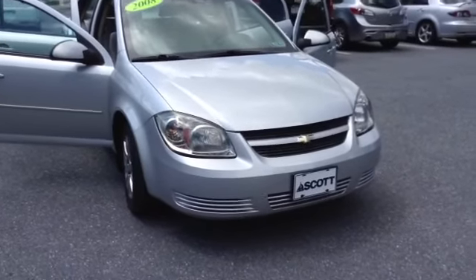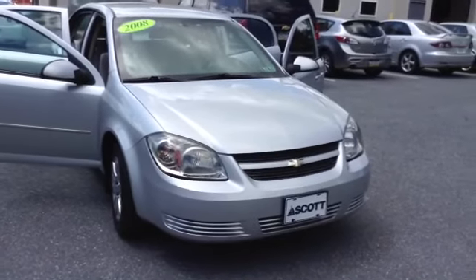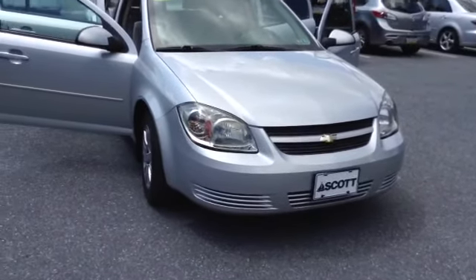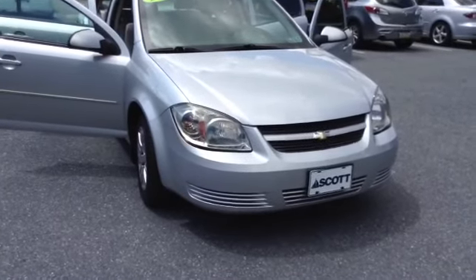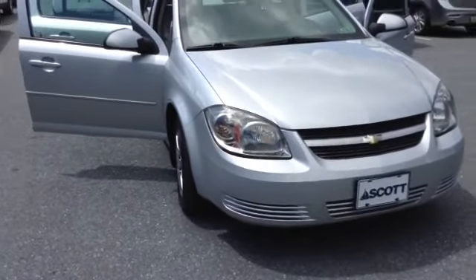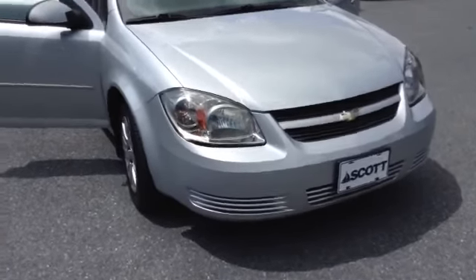Welcome to Skylot, this is Chad. We're looking at a 2008 Chevy Cobalt LT, stock number P3359, mileage is 60,047 miles, in silver, with a four-speed automatic transmission and a four-cylinder 2.2 liter engine.